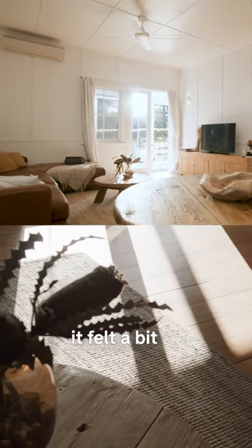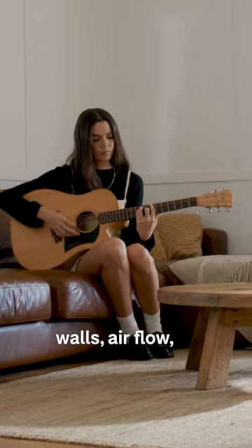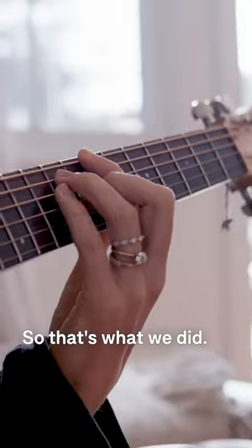I think before the renovation, it felt a bit dark. To be a beach shack, I think there needs to be white walls, airflow, sunlight, and timber everywhere. So that's what we did.